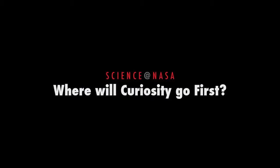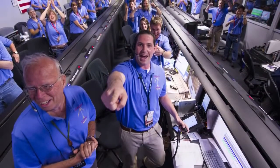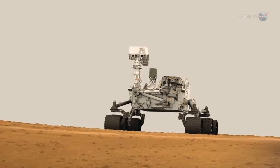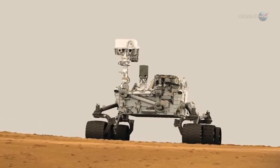Where Will Curiosity Go First, presented by Science at NASA. By now, it's old news that NASA's new Mars rover Curiosity is resting safely on the surface of the Red Planet after a daredevil landing that had the nation holding its breath.